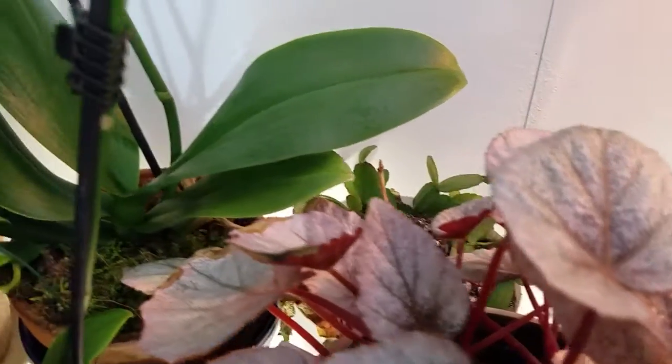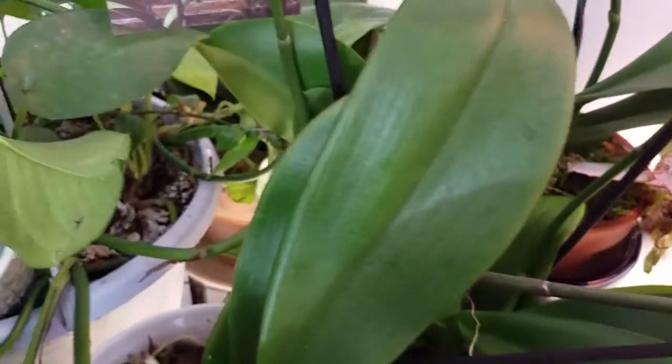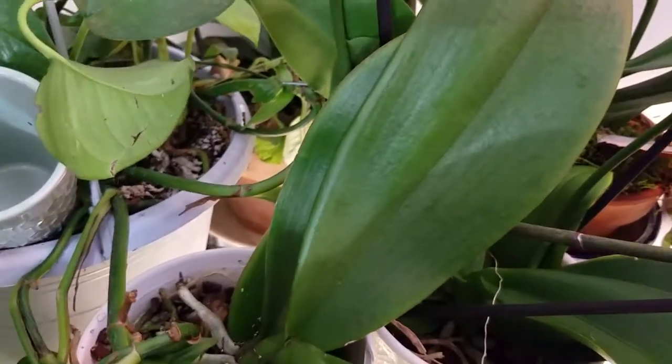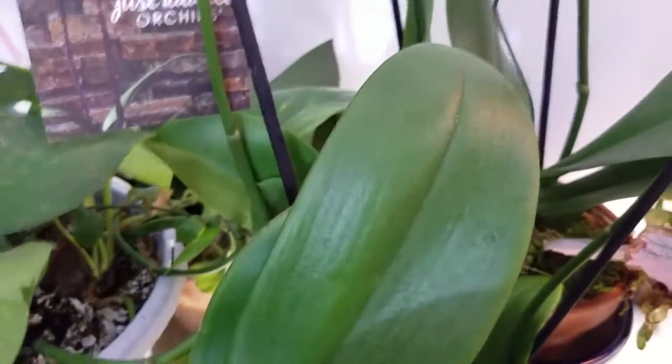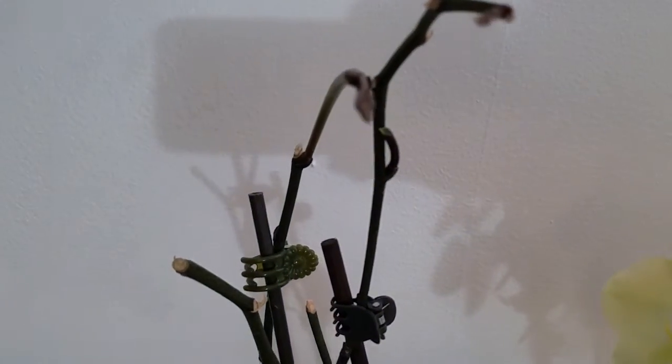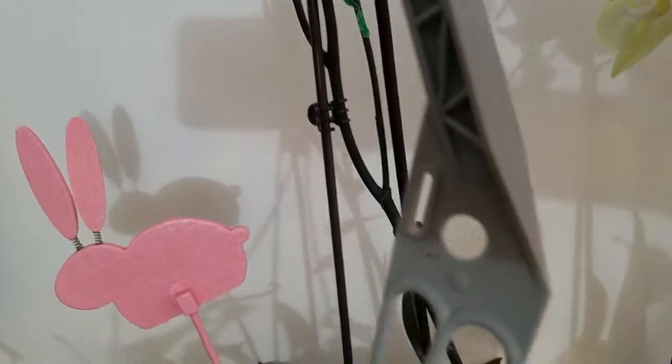Here's another orchid I bought — whoops, that just broke off an old stem. I think this one was reduced. And here's another older orchid in the back; I don't know who she is — she has the pink bunny in her and she's pretty healthy.